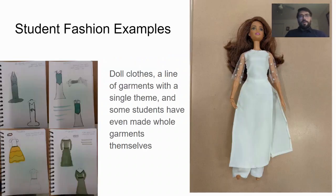In the past, some students have made either a line of garments — like a collection of clothing designs all based on music by their favorite musician — or doll clothes, as we see in the right-hand example. Some students have even made their own dresses, skirts, or other items of clothing.